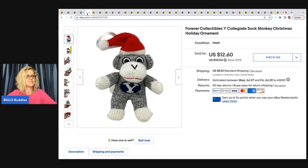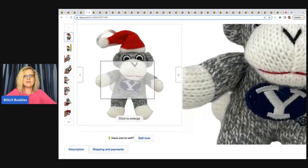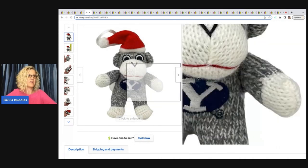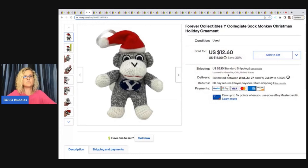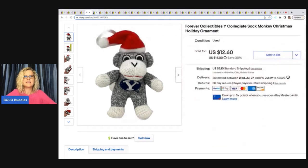This is a Forever Collectibles Why College sock monkey. I don't know what the 'Why' stands for — I wish I had known because I think it would have helped me sell the item. I got this at the Goodwill bins and sold it for $9 plus shipping, and it sold pretty quickly.